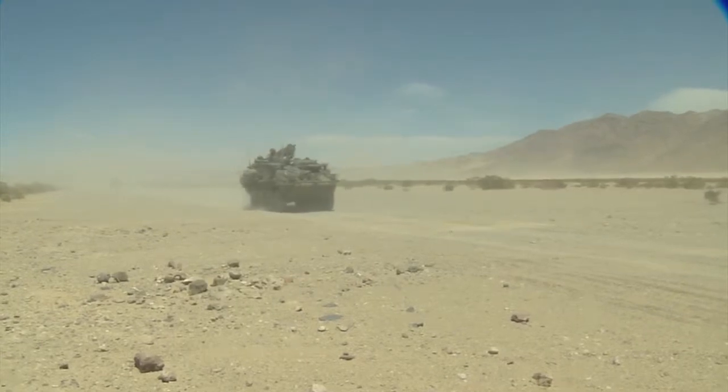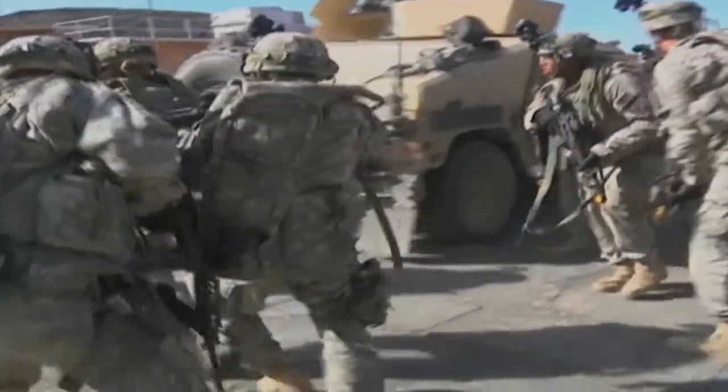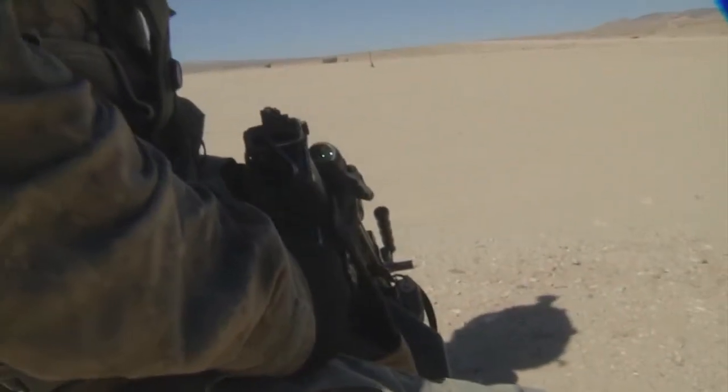Training rotation 1408 at Fort Irwin's National Training Center is where the 2-2 is refining their combat readiness — their ability as a brigade to respond to any mission. Eismont says for his purposes, the wide-open expanse of NTC is priceless.